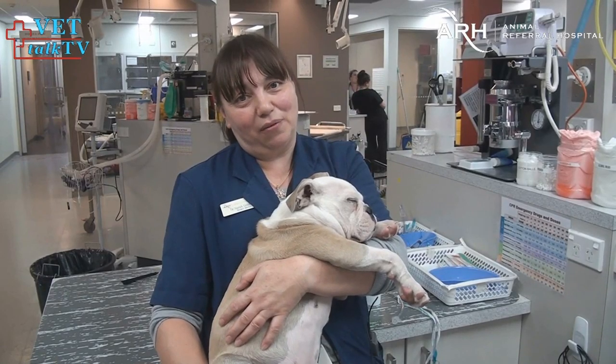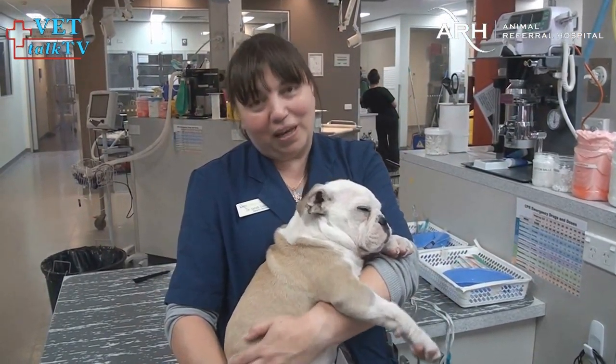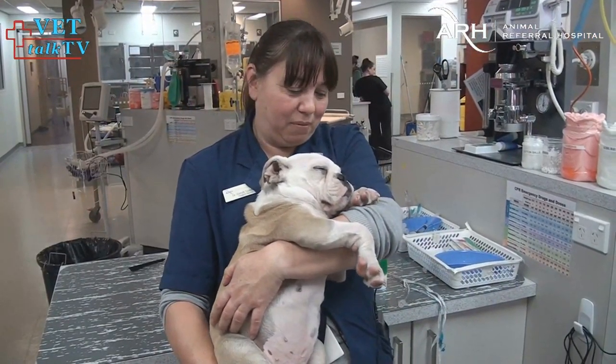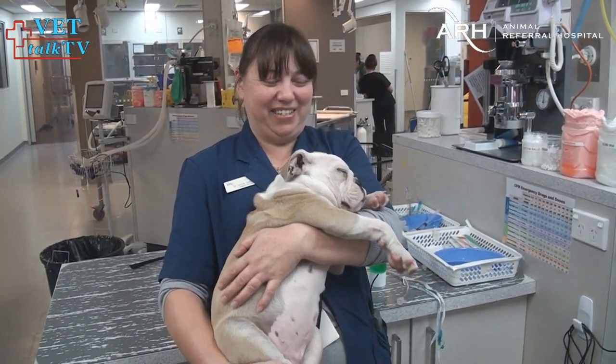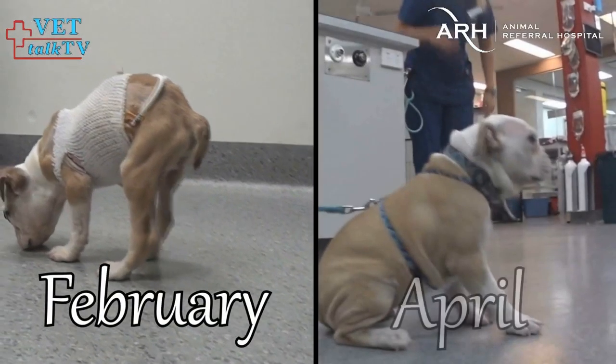So his bones have grown. We've just been X-raying his hips and looking at his hip dysplasia, which he was diagnosed with before. And his hips have even improved — they're not normal, but I think because he's got more muscle mass he's got a little bit more improvement in his orthopedic problems as well.